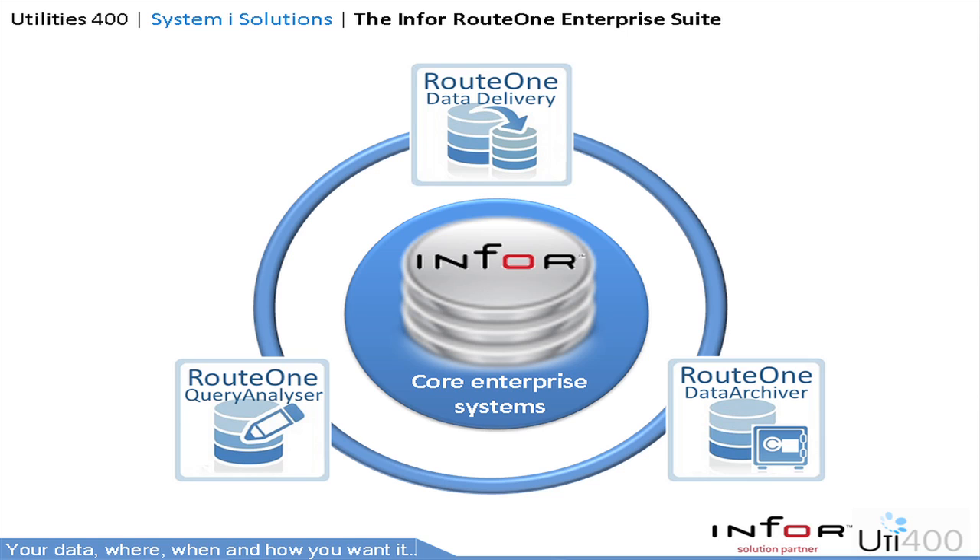These three solutions address the core issues but add much more. Importantly, none of our solutions make changes to the core systems but integrate seamlessly into the enterprise. So let's start with Route 1 Data Delivery.